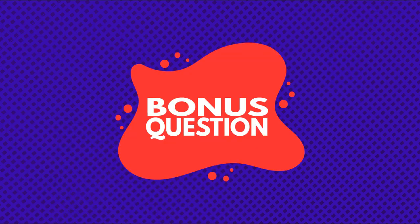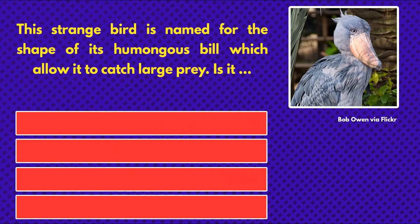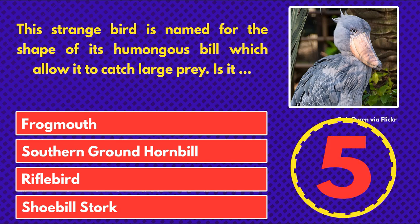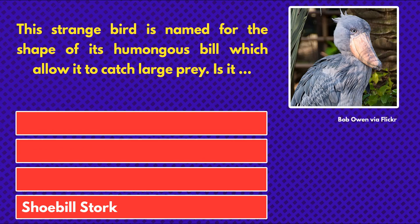And now for the bonus question. Get ready! This strange bird is named for the shape of its humongous bill which allows it to catch large prey. Is it... frogmouth, Southern Ground Hornbill, rifle bird, or shoebill stork? And the answer is shoebill stork.